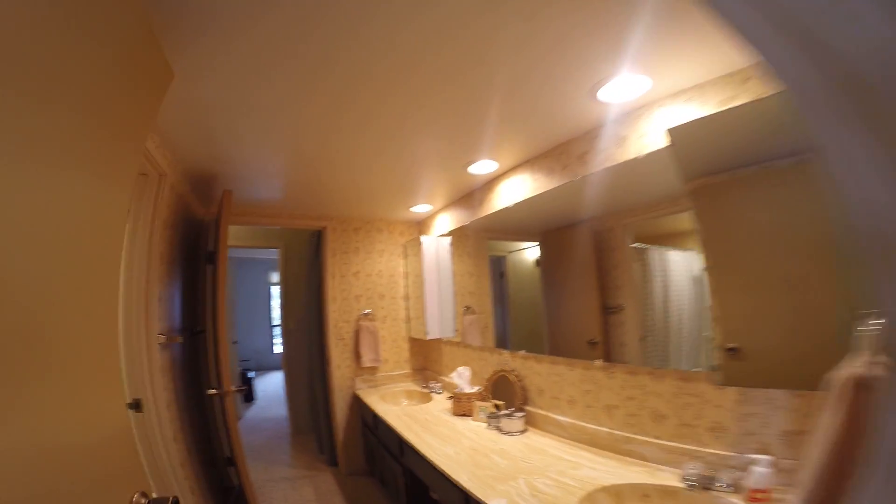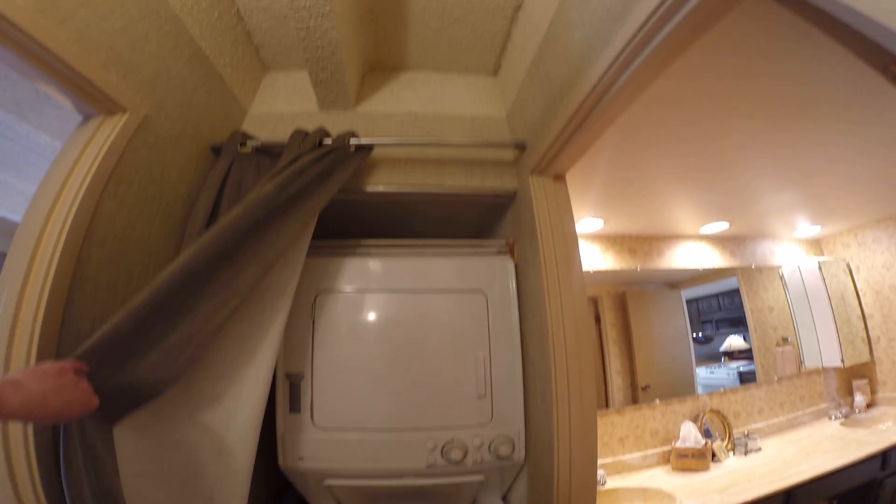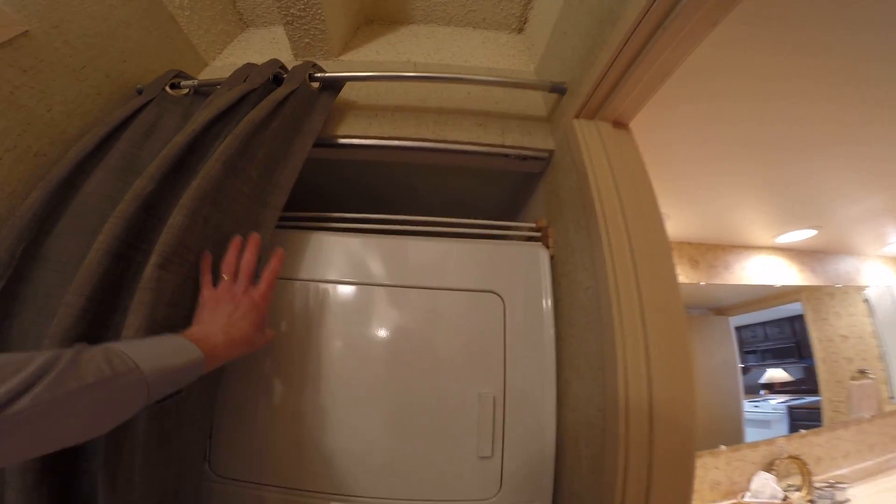Bathroom one here. This wraps around to the master and two of the bedrooms, and then back to the front door. Here is the laundry — again, a lot of condos in this area don't have a washer and dryer in them, so that's nice to have.